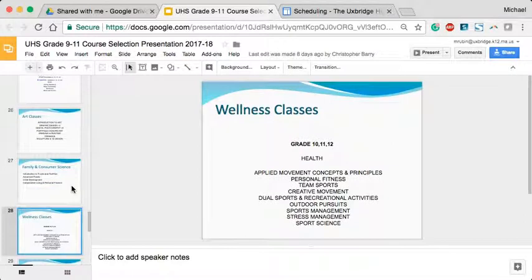The wellness department will also have two new courses: a Stress Management class and a Sports Science class. Sports Science covers exercise physiology and kinesiology. Stress management is exactly what it sounds like, and we expect that one to be pretty popular.